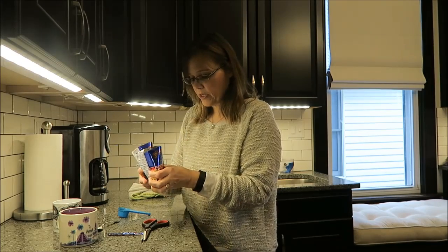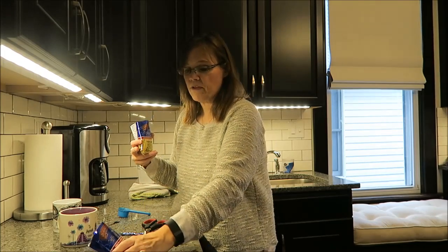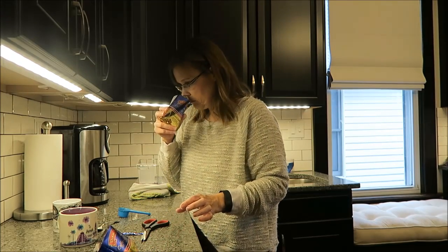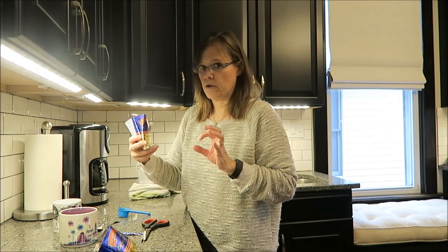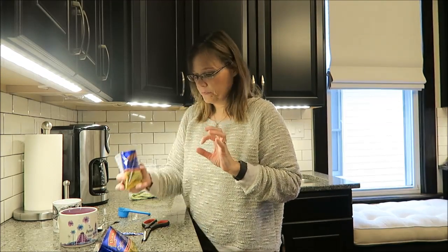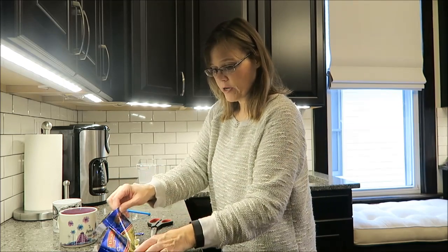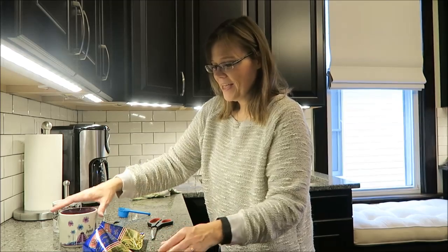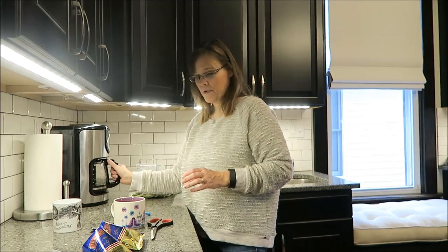I do smell vanilla in this one. I definitely smell vanilla in the Door County Cream, and you do not smell vanilla in the hazelnut cream at all. So I'm going to keep them straight — this is the Door County Cream; I'm going to put it in my Epcot mug.